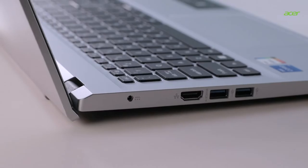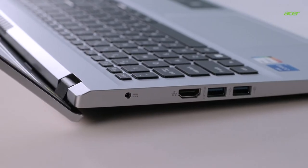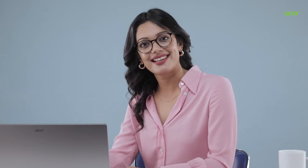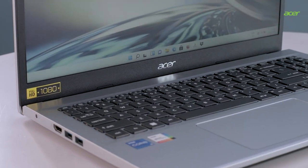Now let's check out the design. The Aspire 3 features a low-profile hinge for an understated design and is available in three colors. The long-lasting battery means this device can go unplugged from room to room, while the 19.9 mm slim profile and 1.8 kg weight makes carrying it a breeze.